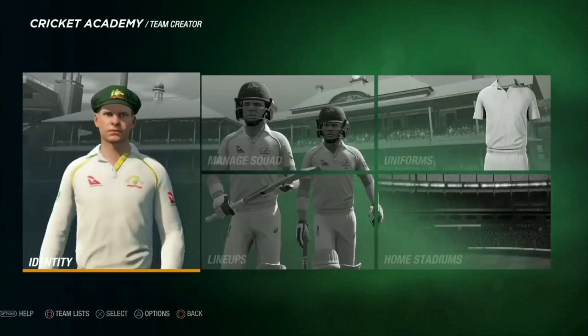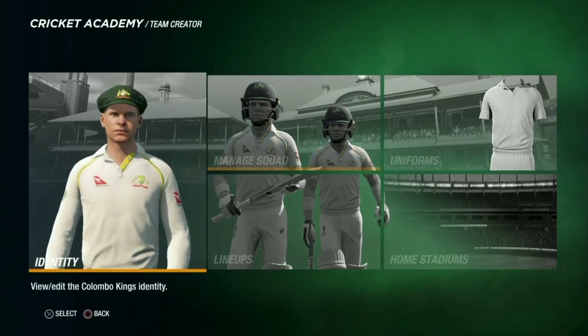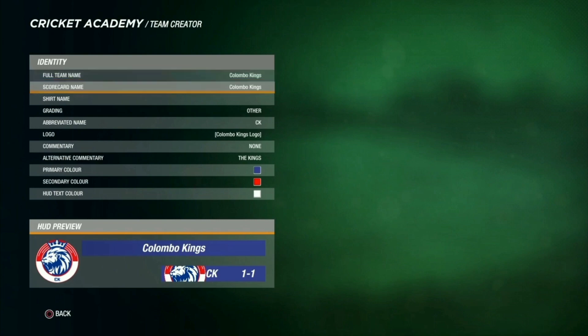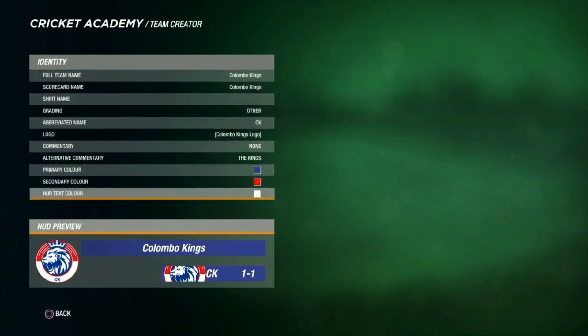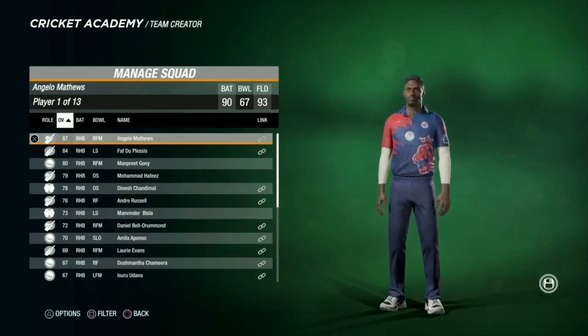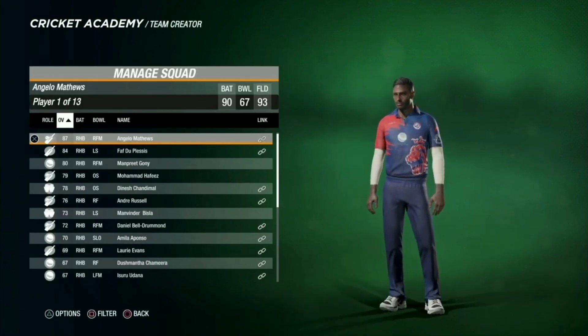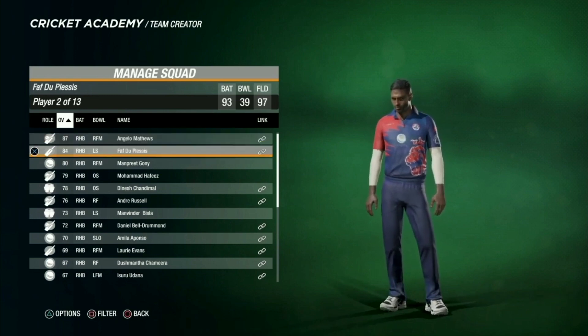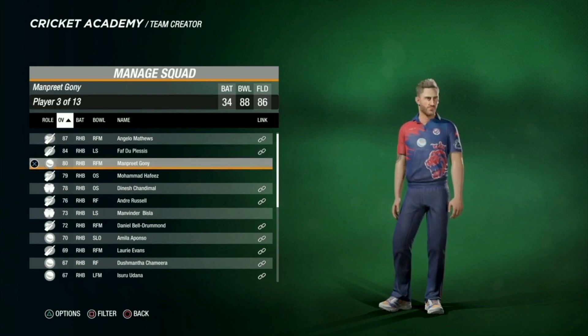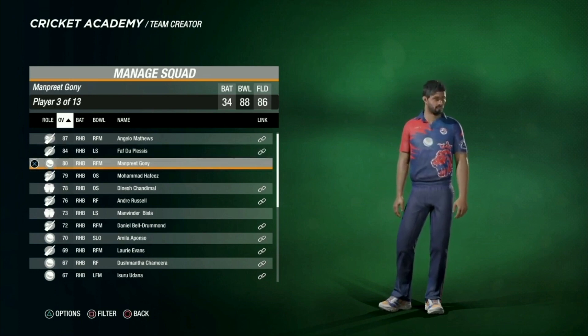You can see the logo here. First we'll start with the identity — how it will look on the scoreboard. This is how the name would be written and the logo would appear in the player faces. You can also see the jerseys here.